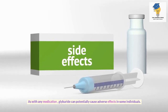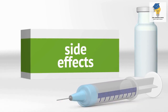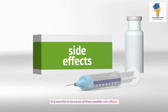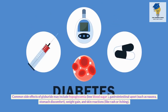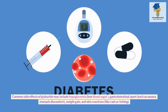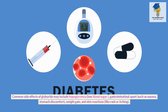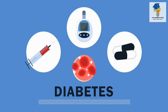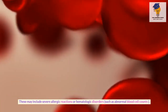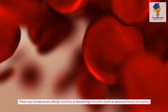As with any medication, Glyburide can potentially cause adverse effects in some individuals. Common side effects may include hypoglycemia (low blood sugar), gastrointestinal upset such as nausea and stomach discomfort, weight gain, and skin reactions like rash or itching. More serious adverse effects may include severe allergic reactions or hematologic disorders, such as abnormal blood cell counts.